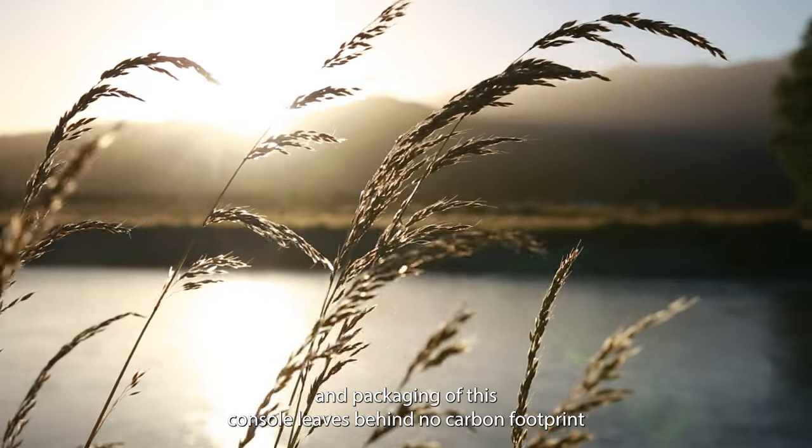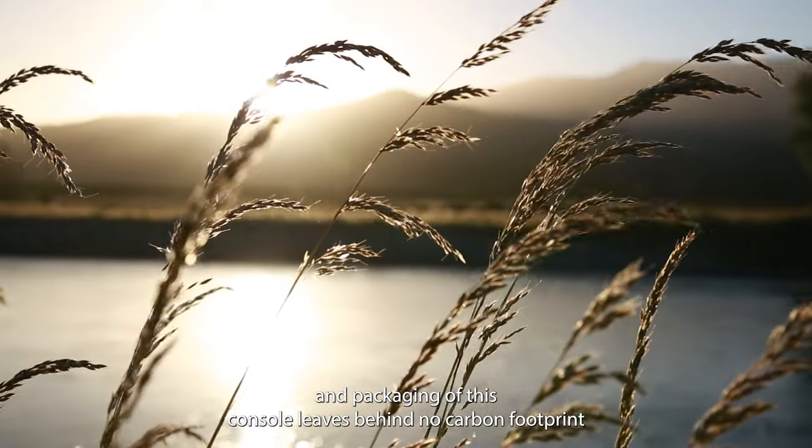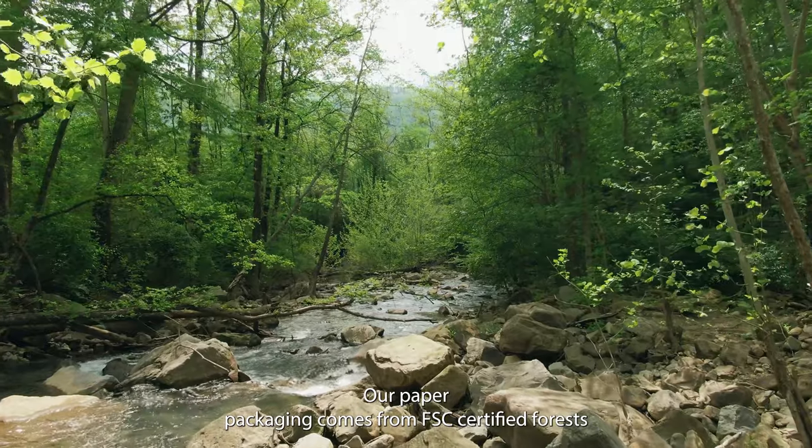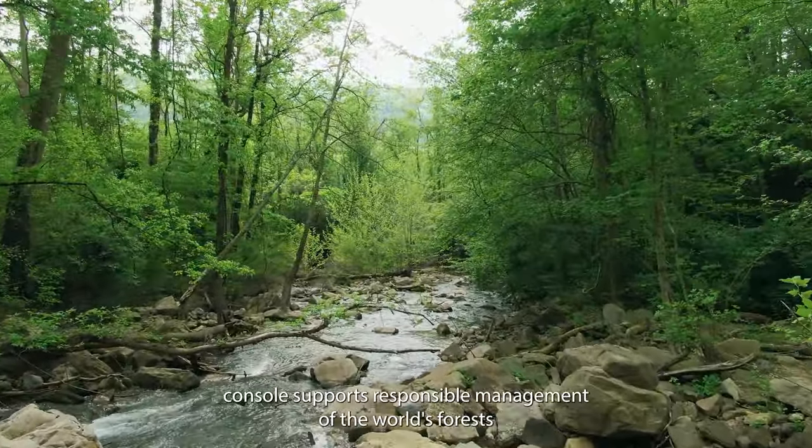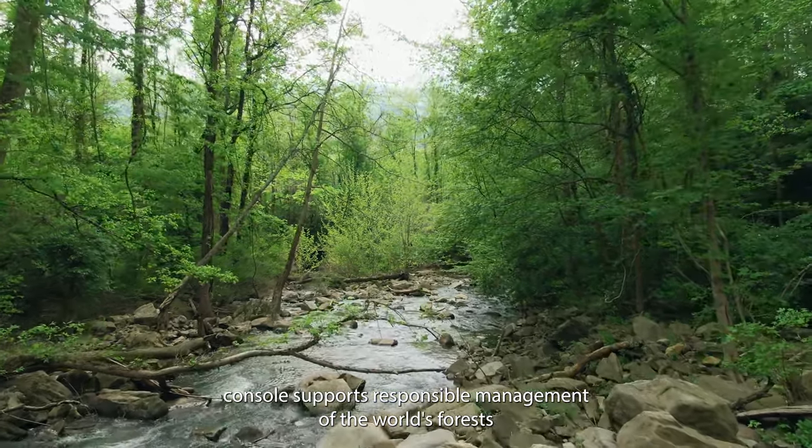meaning the production and packaging of this console leaves behind no carbon footprint. Our paper packaging comes from FSC-certified forests, so you can feel proud knowing your favorite handheld console supports responsible management of the world's forests.